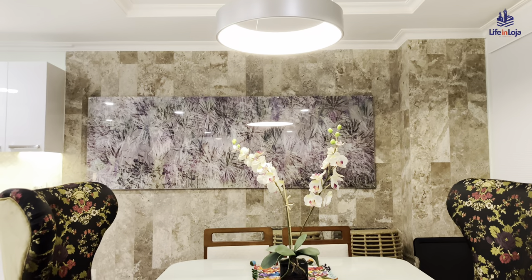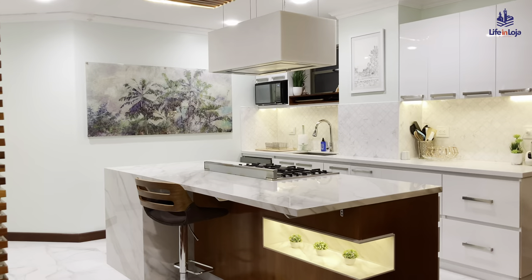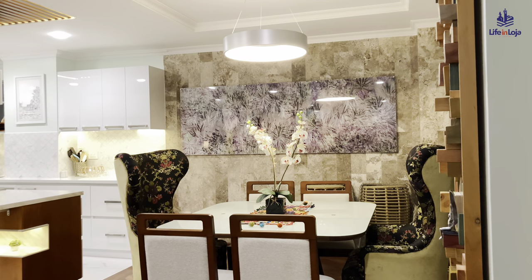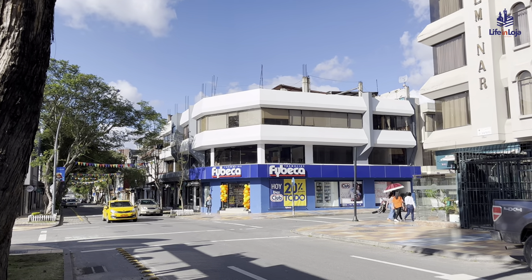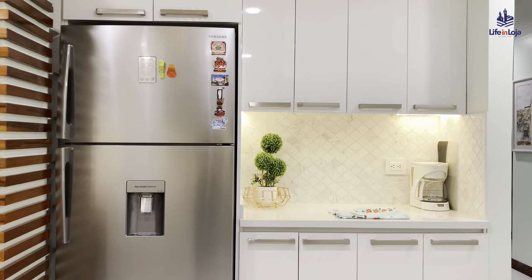That represents an incredible value compared to other North American cities. For example, similar designs, urban locations, and square footage in U.S. and Canadian cities compare as follows: an apartment like this in a neighborhood adjacent to downtown Chicago averages about $700 per square foot.